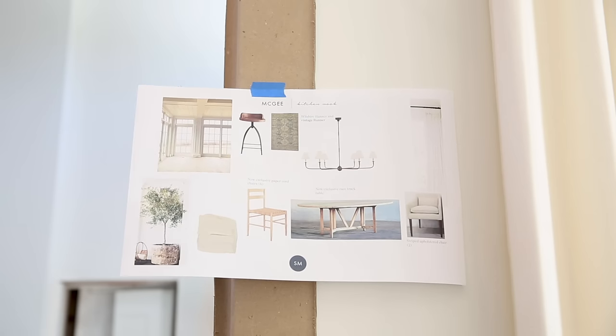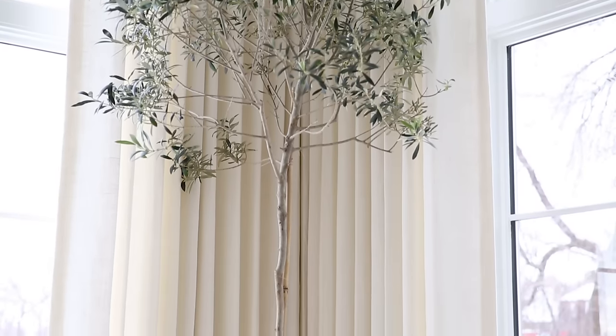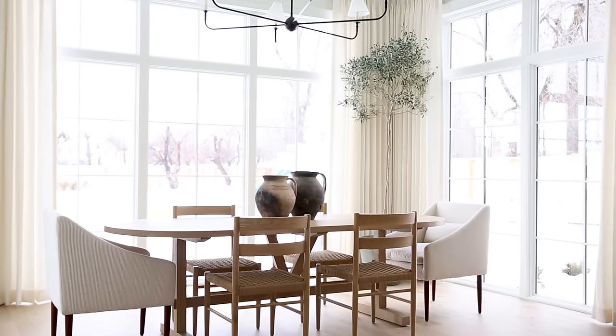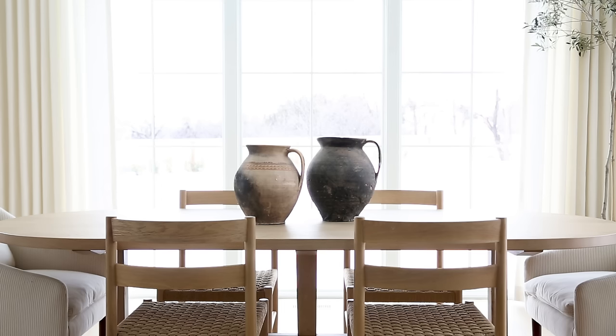My design board for this space since the beginning always included a huge olive tree. I don't even want to say it because I don't want to jinx it, but this is a live olive tree. It's in the perfect spot because it gets a lot of sun. We put it in this big planter and then topped the table off with vintage pots that I found.